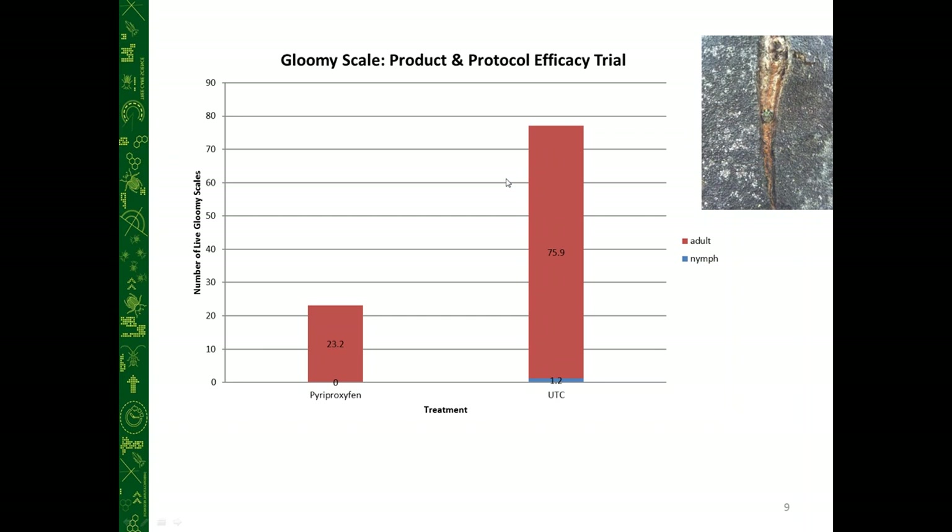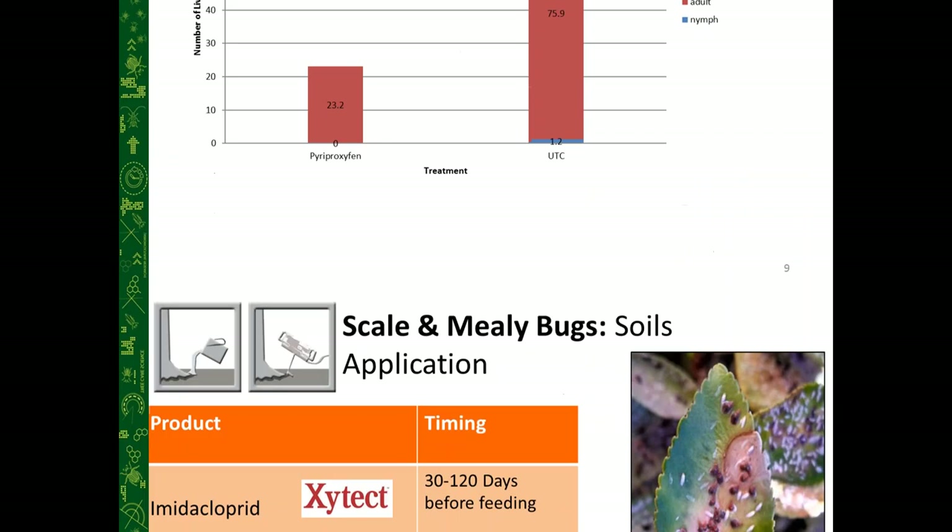Here's trial data from Rainbow on gloomy scale — comparing an insect growth regulator versus an untreated control in terms of number of live scales. We saw a significant reduction with two treatments of the distance insect growth regulator compared to untreated red maples in North Carolina.